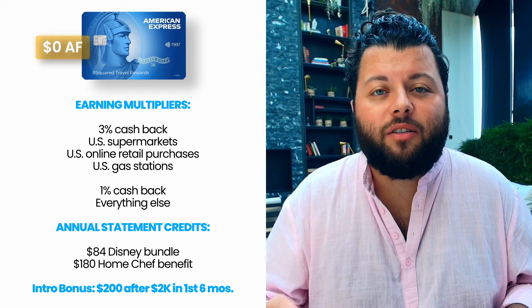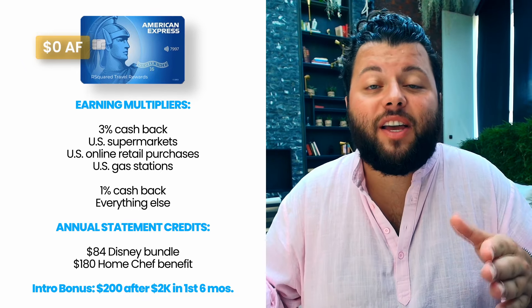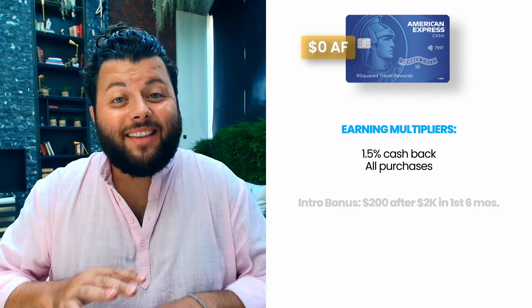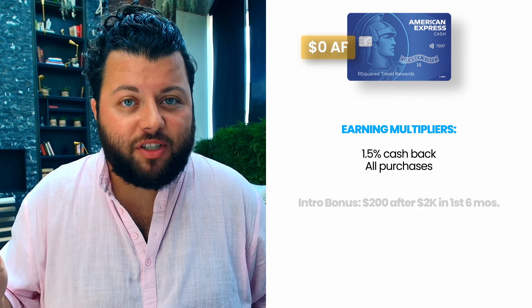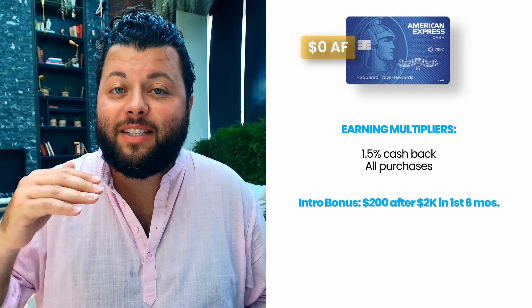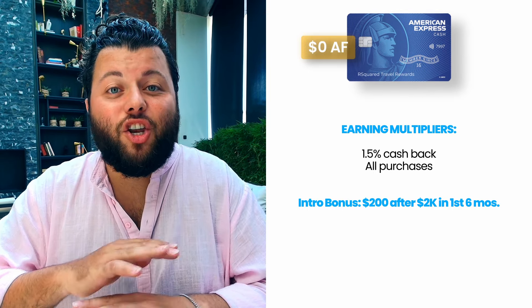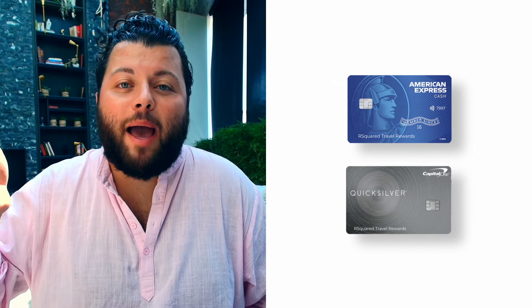There's an intro bonus where you earn $200 in statement credits after spending $2,000 in the first six months. Now let's talk about the Cash Magnet, also at a $0 annual fee. This is a very easy card which earns 1.5% cashback on all purchases and there are no caps. There's also an active intro bonus on this card where you earn $200 in statement credits after spending $2,000 in the first six months. This is a no-frills 1.5% cashback card, similar to the Capital One Quicksilver.